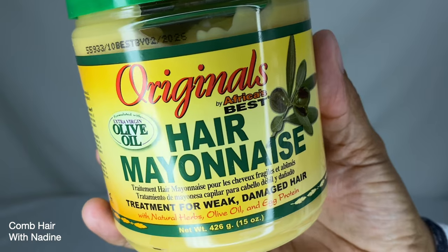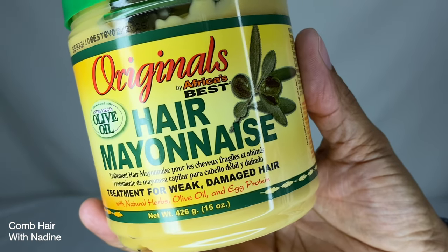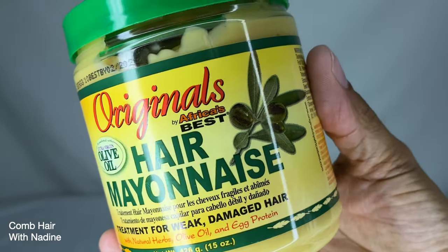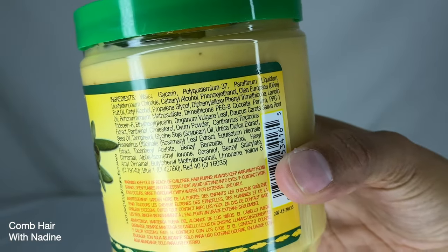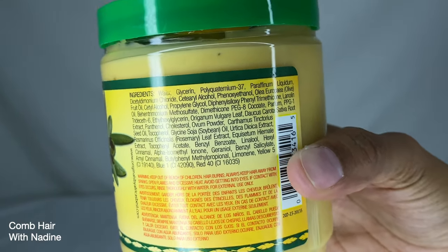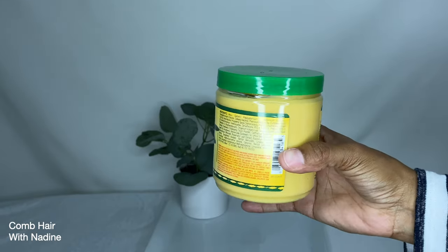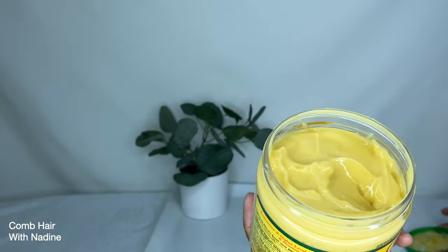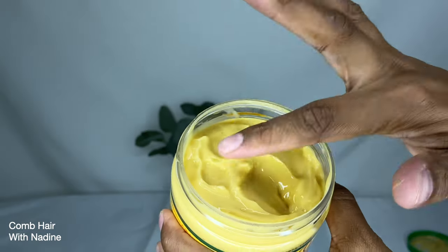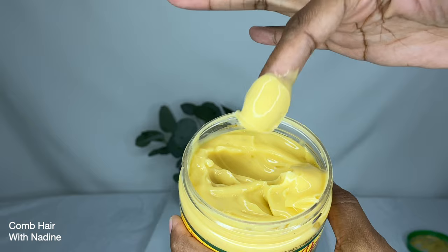This product is the Hair Mayonnaise by Africa's Best. It is formulated with extra virgin olive oil, natural herbs, and egg protein — a treatment for weak, damaged hair. It comes in a 15 ounce bottle, has a very strong smell, is smooth in texture, and has a yellow color. The directions say massage a generous amount into the hair from roots to ends, leave on for one minute, then rinse thoroughly. For optimal conditioning, cover with a plastic cap, leave on for 10 minutes, then rinse thoroughly with lukewarm water.